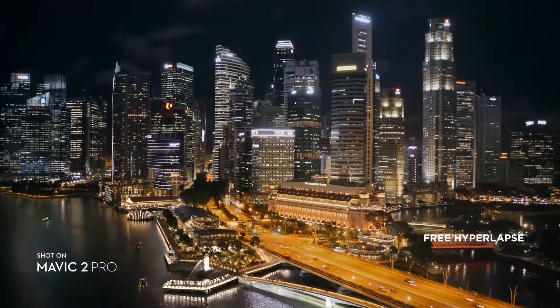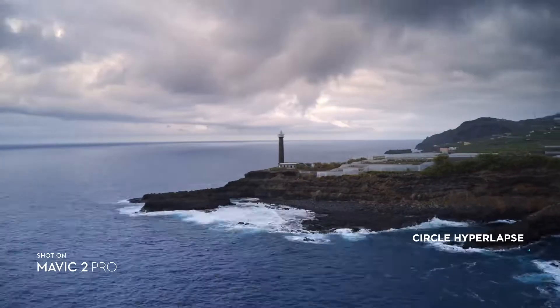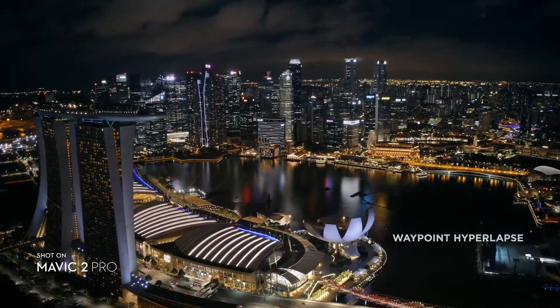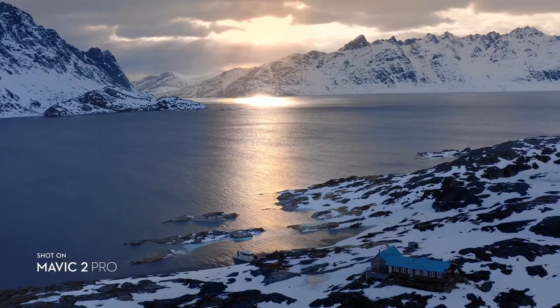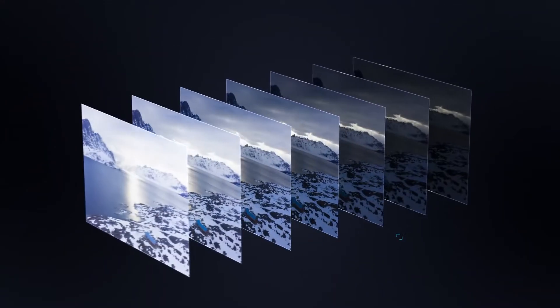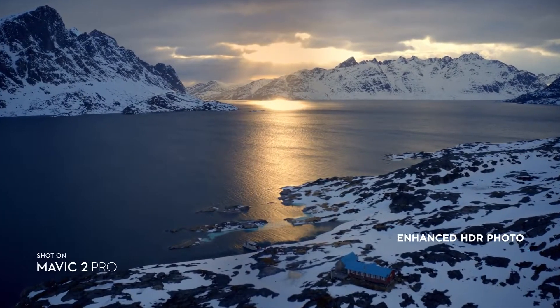Speed things up in a dynamic aerial hyperlapse with a simple tap of a button. Four different modes give you a variety of shots for any time-lapse situation. Mavic 2 also supports enhanced HDR photo, an improved technique that blends a sequence of photos for greater dynamic range and image clarity.